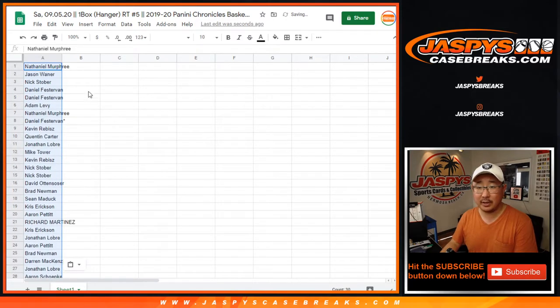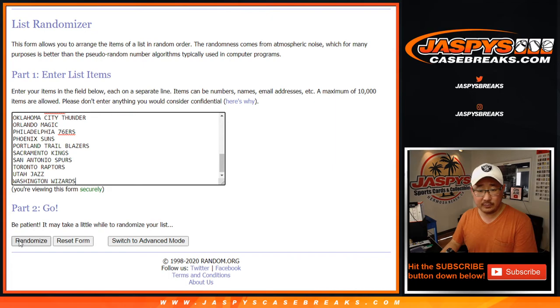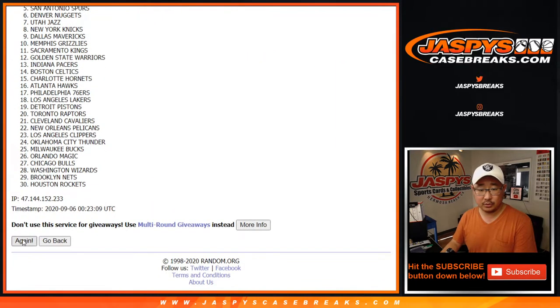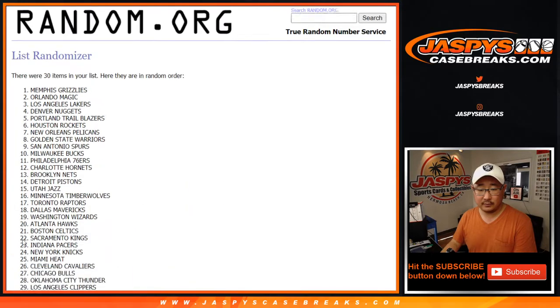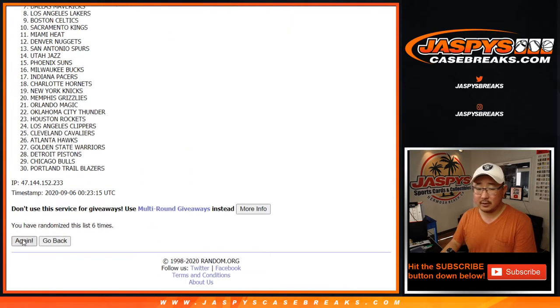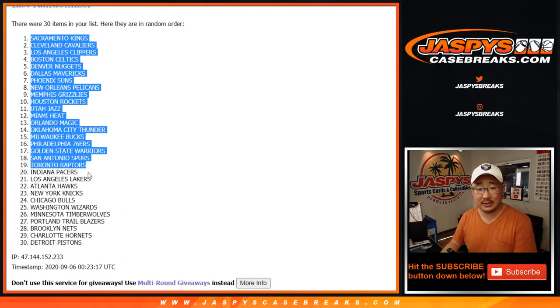From one randomization down to another — two and a six, eight times for the teams. And eighth and final time, we got Sactown down to Motor City.